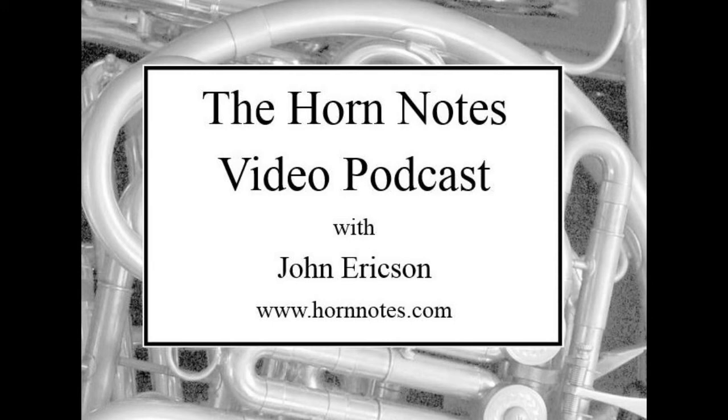Hello and welcome to episode 24 of the Horn Notes podcast. I'm John Erickson. I teach horn at Arizona State University and one of my interests the last couple years has been the MRI horn studies that have been going on. This episode we're going to look at those and talk through some things about them.